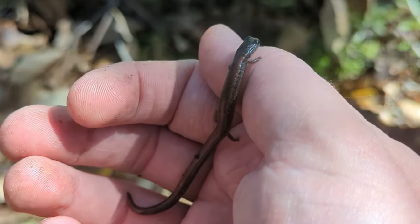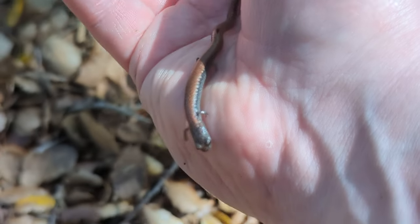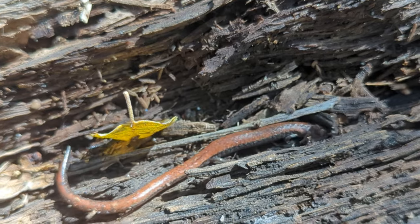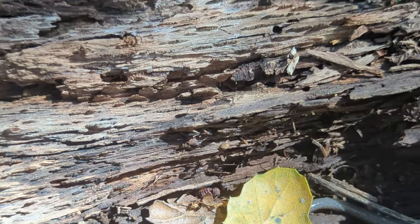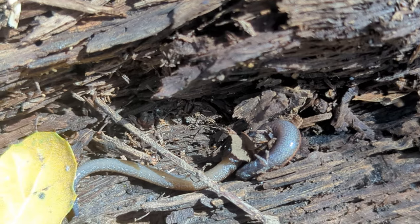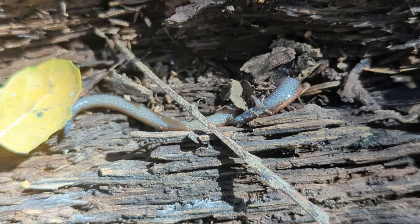Look at that. This is a Garden Slender Salamander — nice, gorgeous colors on him. They look very similar to our Black-Bellied Slender Salamanders, and of course the best way to identify them is to look at their tails and chin, specifically the underside. He turned over for us — you can see that the tail is a very light color, sort of a yellowish tinge, compared to the black belly. That's one of our signs that this is a Garden Slender Salamander, and some gorgeous red hues on it as well. Look at all that speckling!